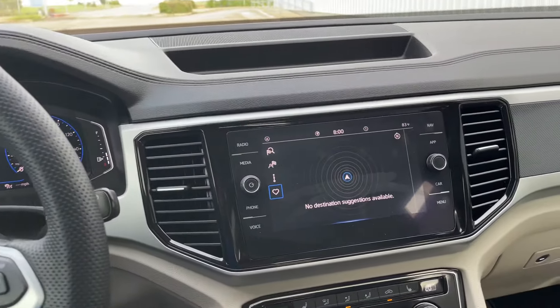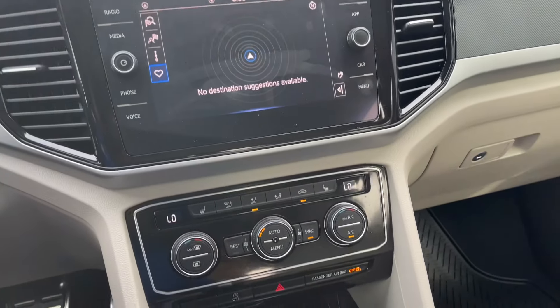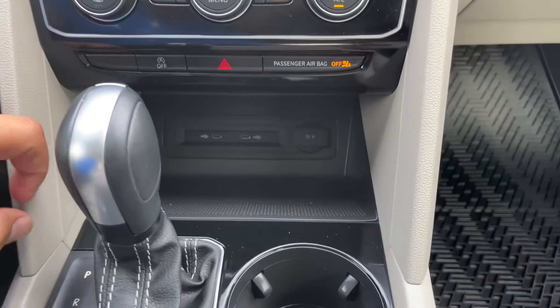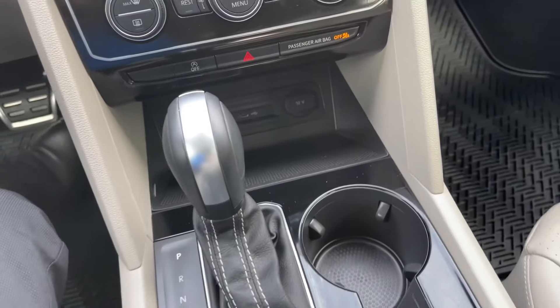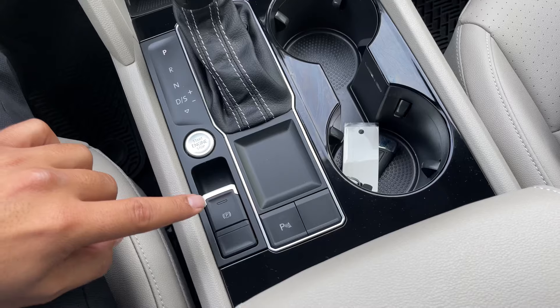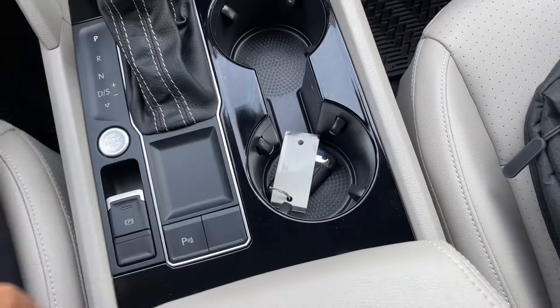Coming along the center, you have an 8-inch color touchscreen with controls around it. You have dual-zone climate controls with heated seats. Down below there's a phone storage area with two USB ports and a 12-volt power outlet. You also have the 8-speed automatic transmission selector, engine start button, electronic parking brake, and backup sensors, with two cup holders right here.